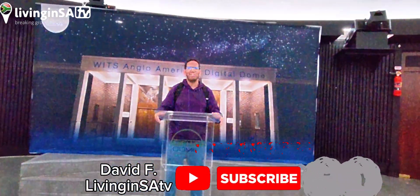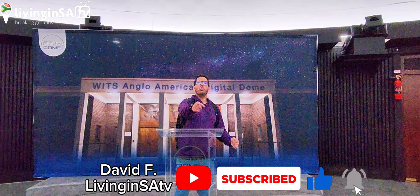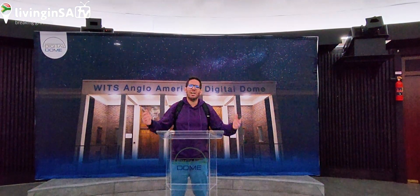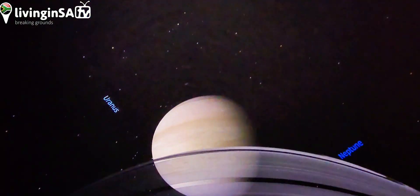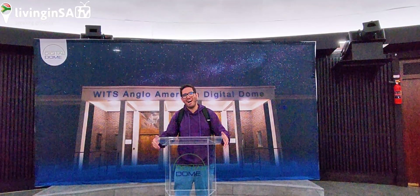Hi guys, welcome to another LivingSATB video. David here, and guess what guys, today we're gonna show you the investment of 90 million rand that was done here at the WITZ Anglo-American Digital Dome right here in Johannesburg CBD. Don't you believe me? Stay tuned because once again this video will blow your mind!